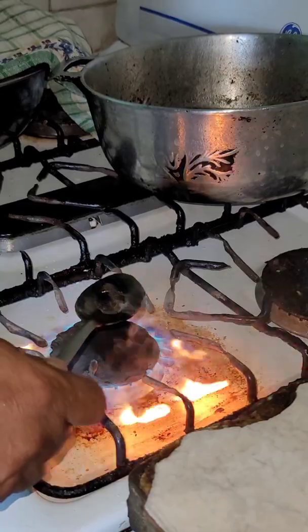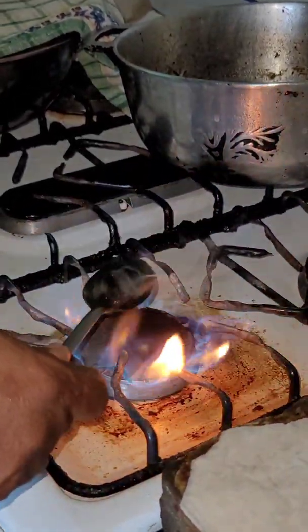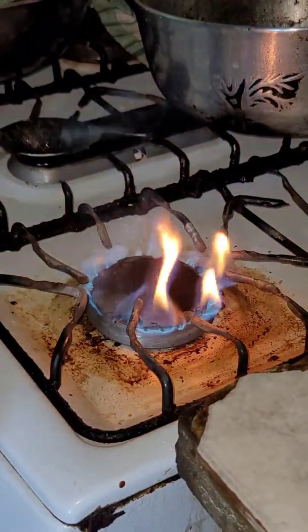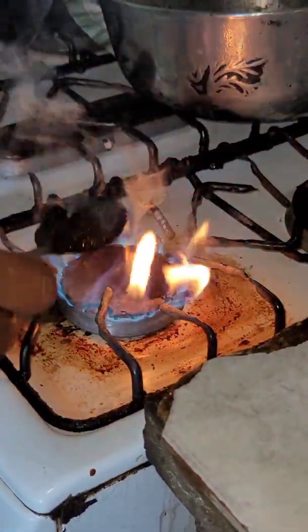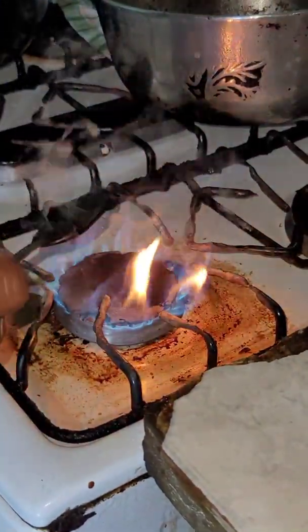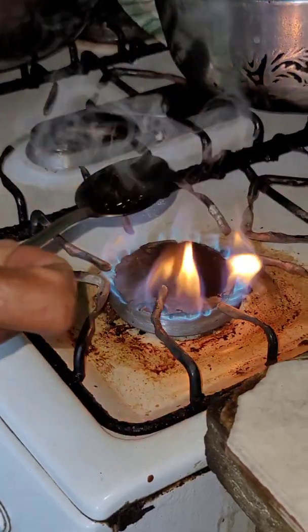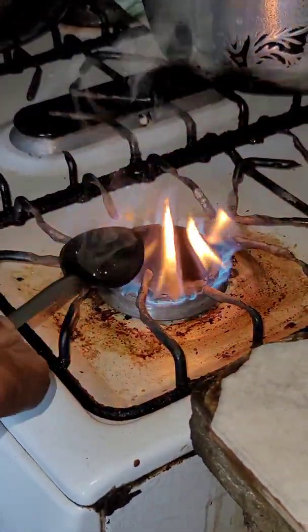It's starting to melt now — melting, melting. Oh man, it's starting to melt. Give it a fragrance — smell it. It's melting, melting, melting.